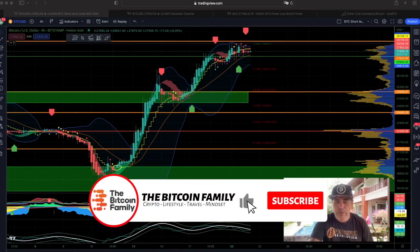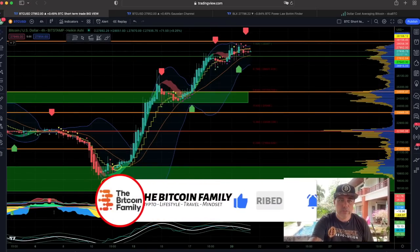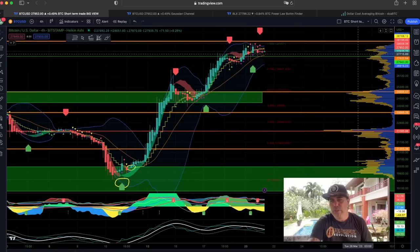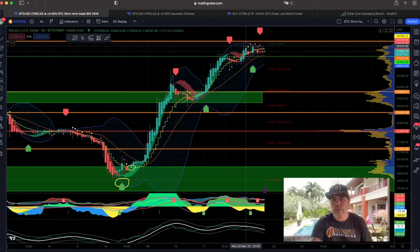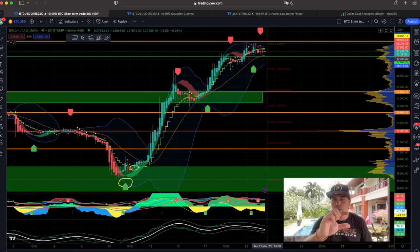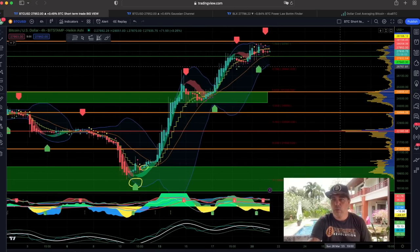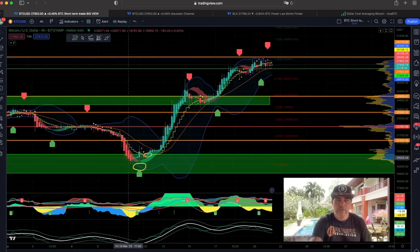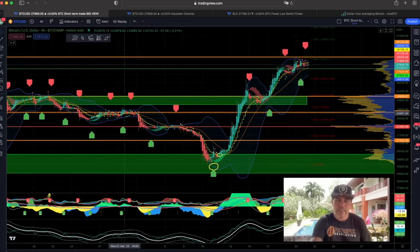Starting with the four-hour chart — I always start with the four-hour chart. We can see that we are trying to break the 28k level. We've been fighting at it for about nine candles already. The Bollinger Band is contracting again, becoming smaller and thinner. Mostly when that happens there will be an explosive move — over here they came together and then it went up; another time very tight and then it went down.